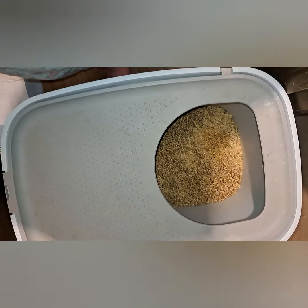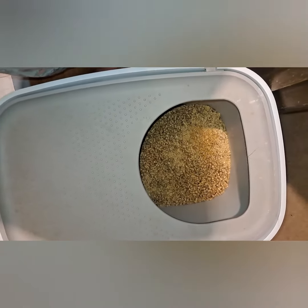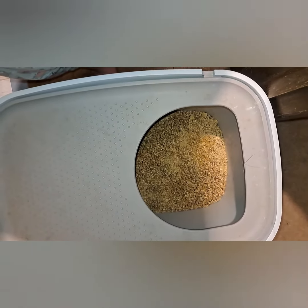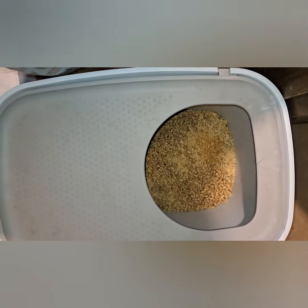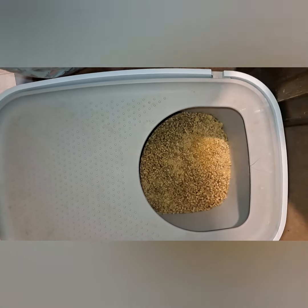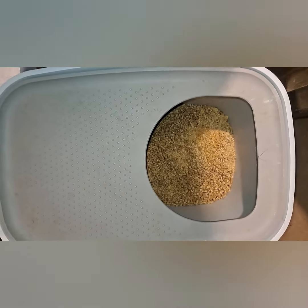I recommend this one, but if your cat is whining or when you touch them they act like they're in pain, then I would recommend the Pretty Kitty litter, because it will tell you what's going on and if you need to get them in.